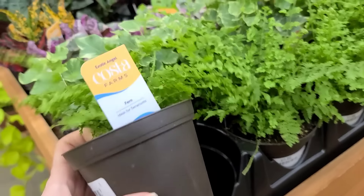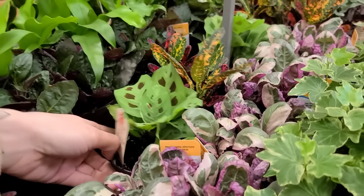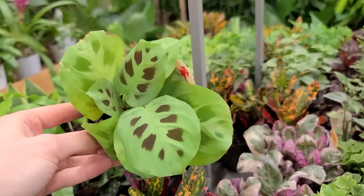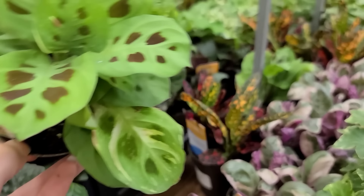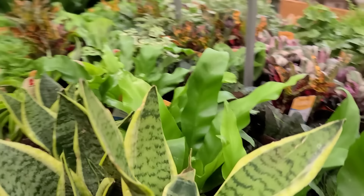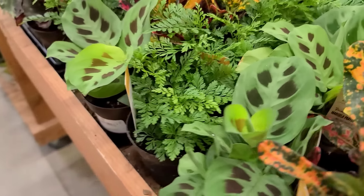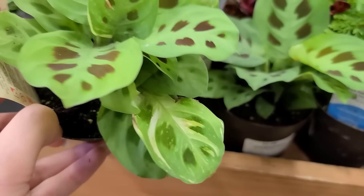They have the Xanthosoma lindenii — really pretty, kind of calathea-like in terms of care, similar to alocasia in terms of watering. If you like plants like that, this is definitely a good choice; it kind of looks like a zebra plant but not as finicky, so it's a good alternative. Really cute little ferns over here. Then they have this really cute maranta with some surprise variegation — never mad about that! Every once in a while a little variegated maranta sneaks its way in with all the regular ones.